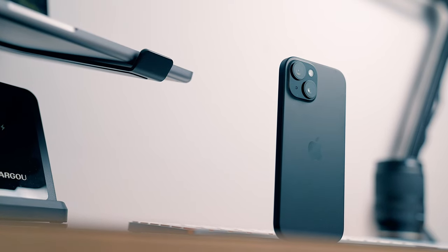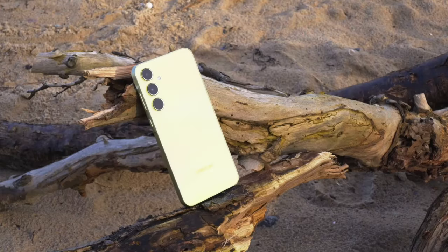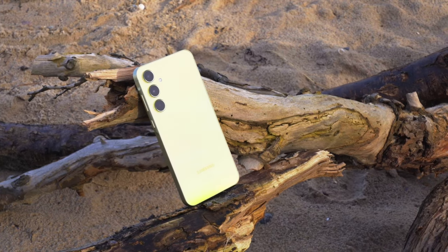iPhone 15 is Apple's flagship iPhone, and over here we have Samsung's newer, more premium model, the Galaxy A55. Let's go ahead and see which one could come out on top.